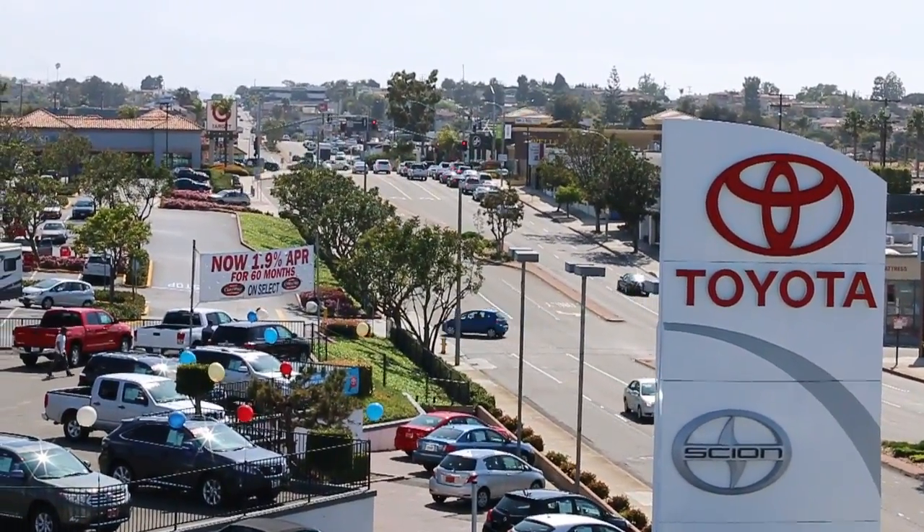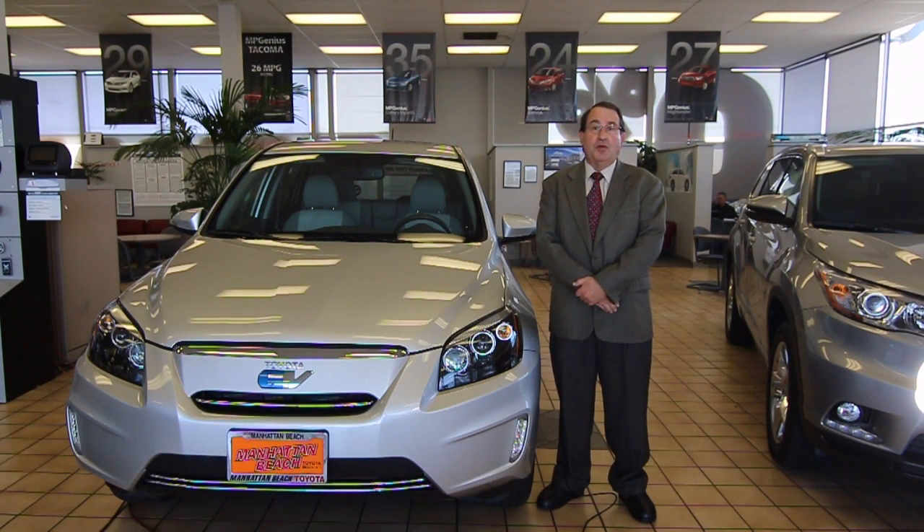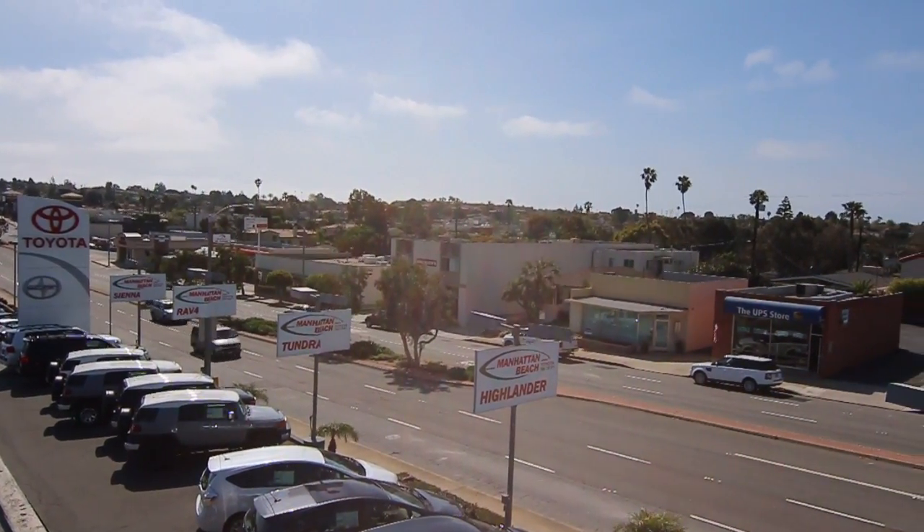Manhattan Beach Toyota is not your average dealership. We are located in a very special community with residents who care about the ocean, the air, and the future of our environment.